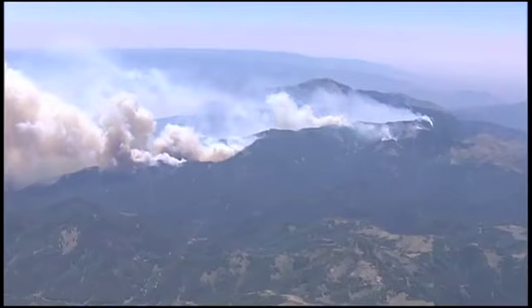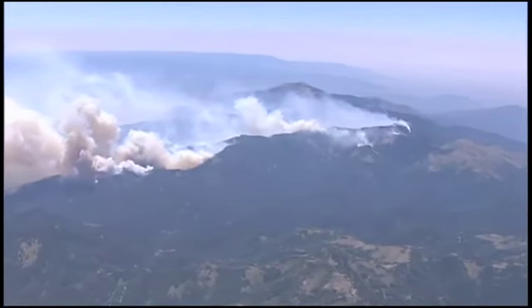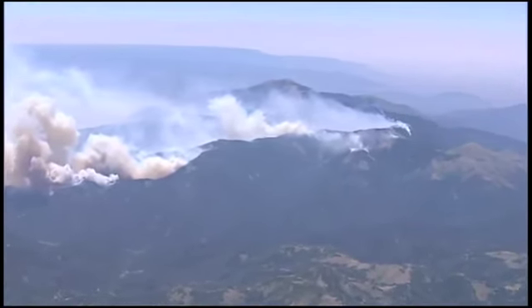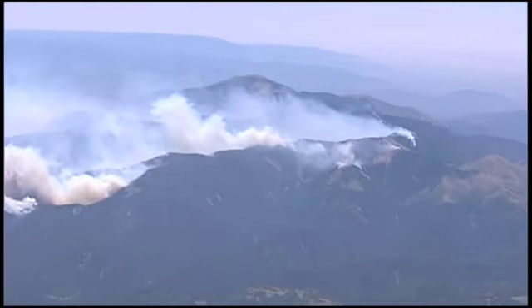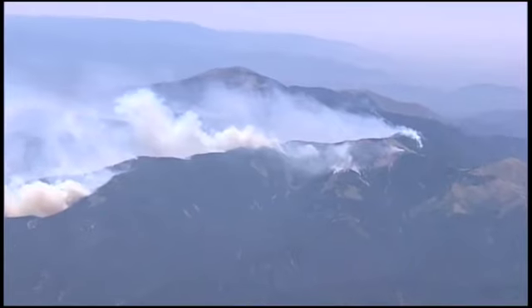Let's push on up and we'll look at where the fire started up towards Sierra Blanca as we zoom in a little bit. Yesterday, it was just a little 100-acre fire just a few miles north of Sierra Blanca, kind of in the middle of the frame there.